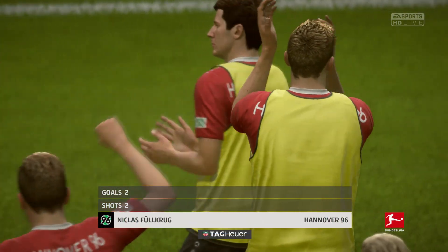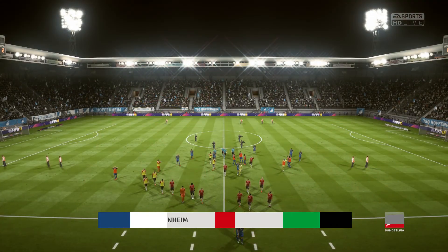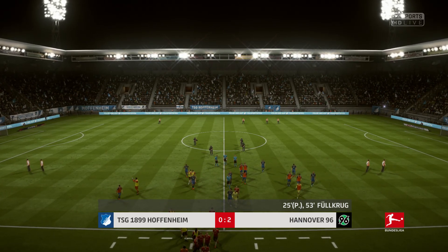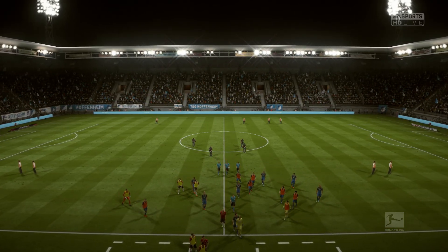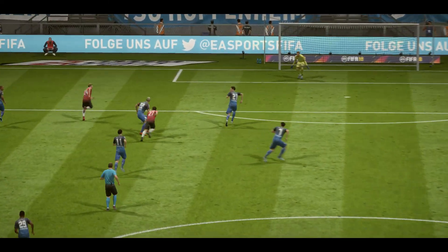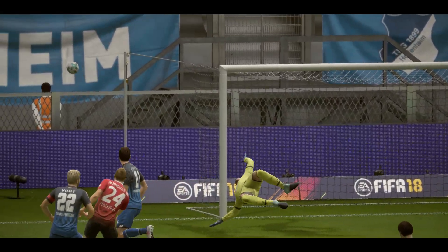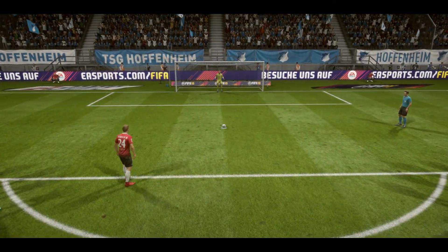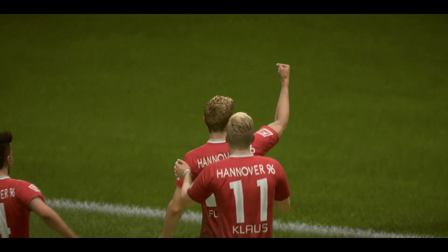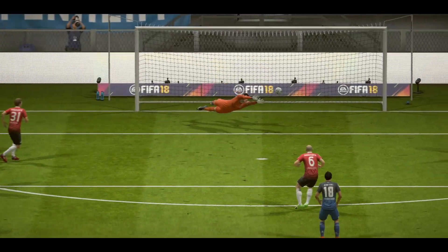Undoubtedly he was the star man today — so often we think of his creative abilities but a couple of goals here have won the match for his team. Three in his last three games, that's top class. They thought they were in but the flag has gone up. He scores from the spot, he's reliable from 12 yards. The equaliser — he's reached it and turned it aside.